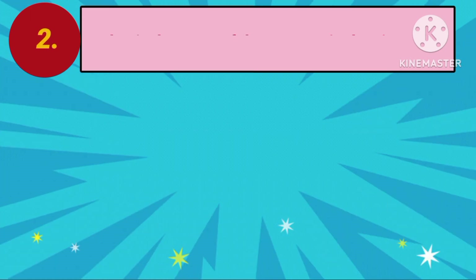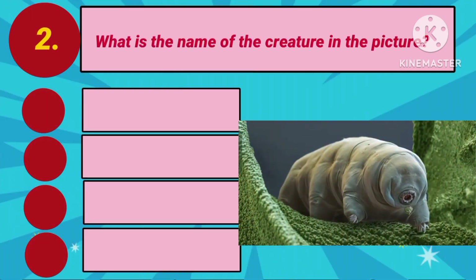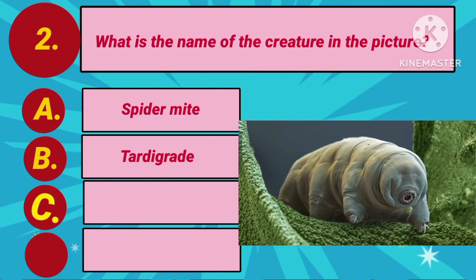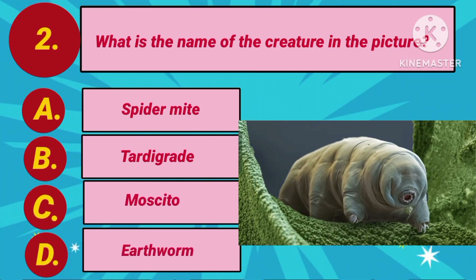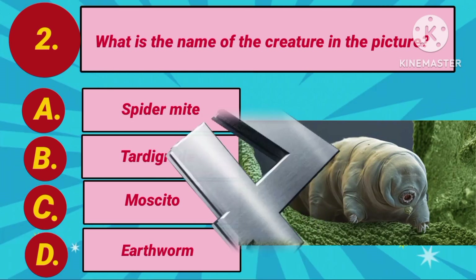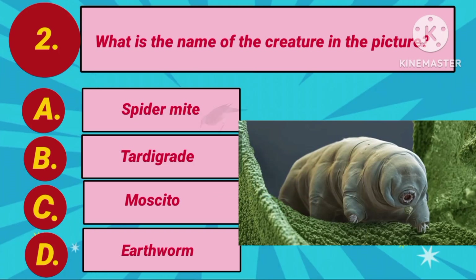Next question. What is the name of the creature in the picture? Option A: Piedermite. Option B: Tardigrade. Option C: Moss Toe. Option D: Earthworm. Your clock is ticking now. The answer is Option B: Tardigrade.